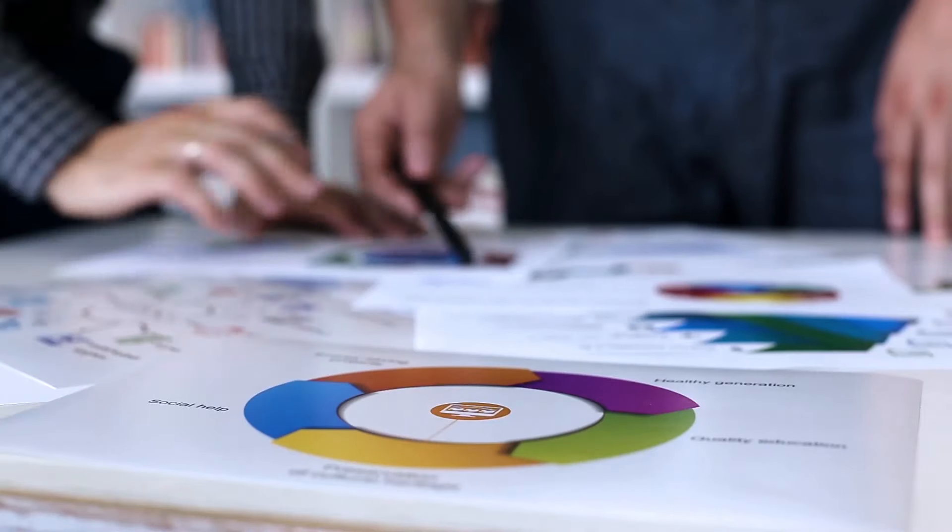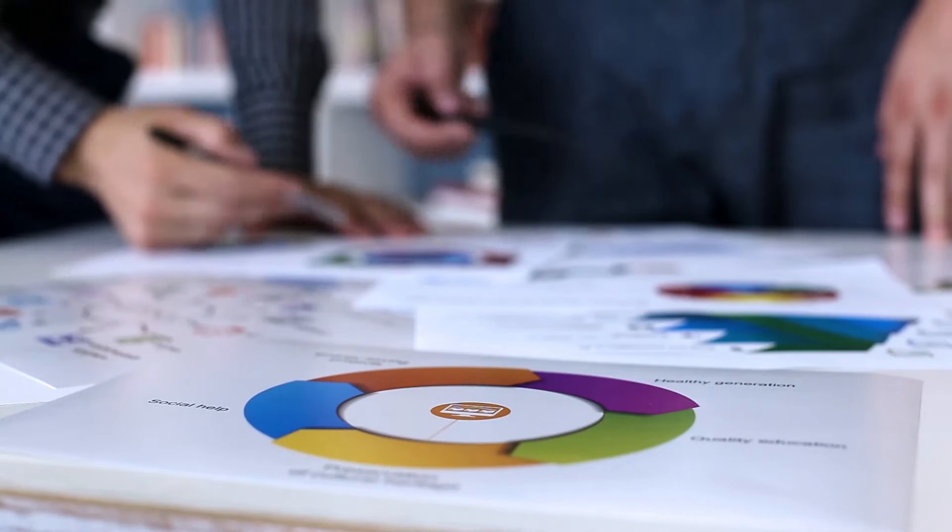Collect demographic data to better understand the opportunities and constraints for gaining customers. This can include demographic information such as age, wealth, family, interests, or anything else relevant to your business. Then, to get a good sense of your market, you should answer the following questions.